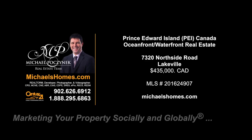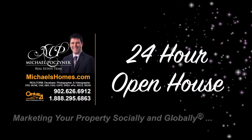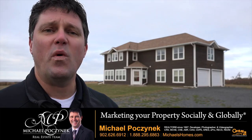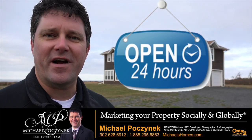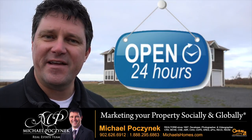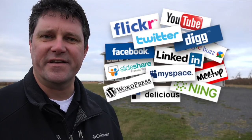Hello and welcome to Michael's Homes HD, Prince Edward Island's number one source for high-definition real estate video. Hello and welcome to your new Prince Edward Island oceanfront escape and my 24-hour-a-day open house. I'm Michael Posnick with Century 21 Northumberland, marketing your property socially and globally.